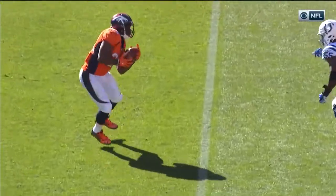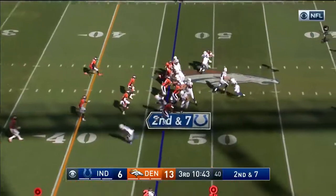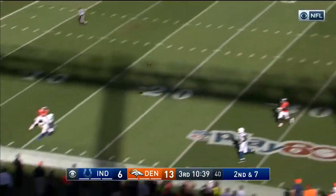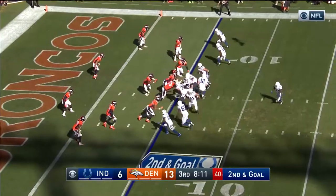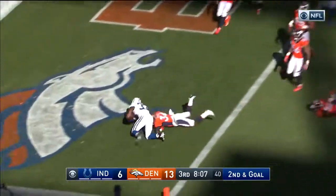How about that? We've seen about two or three really nice catches today. Second and six. And again, Luck has to slide away from the pressure. Open. And caught. Toss to Turbin — Turbin's in for the touchdown.